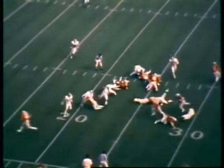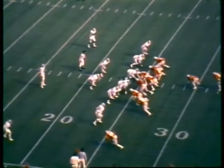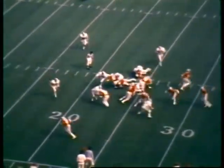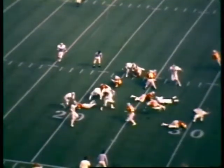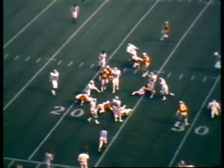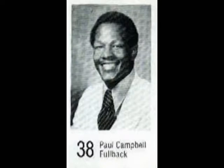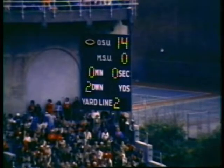Campbell is in the lineup. There's the ball, pitched back to one of the Buckeyes, and the gain is to the 24-yard line — that was Campbell. Ball's first action in some time now with that sore toe. Second ball for Ohio State, ball at the 25-yard line. Time running down — that's the end of the first quarter. Score: Ohio State 14, Michigan State nothing.